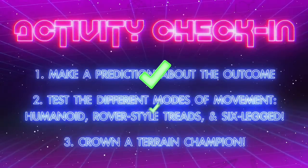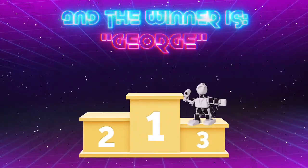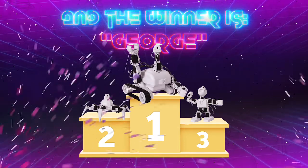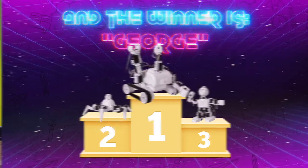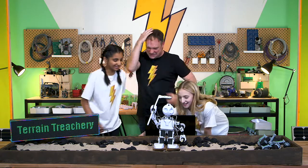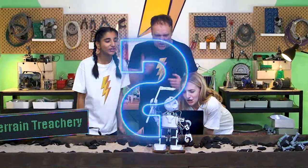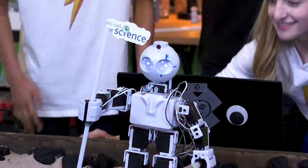We've completed our tests, and now it's time to crown our terrain champion. And the winner is... George! Let's plant the flag and claim this planet. Ready? Five, four, three, two, one! Yeah!